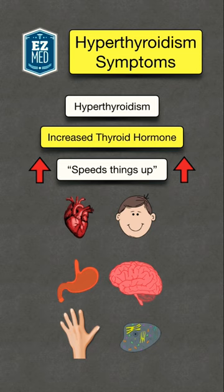For the heart, we will have increased heart rate, which can lead to tachycardia and palpitations. It will also cause increased GI motility and secretions, which can lead to diarrhea.